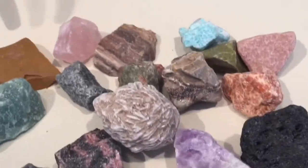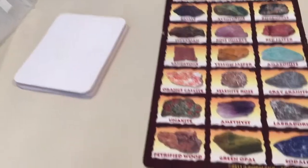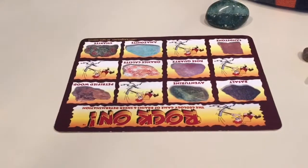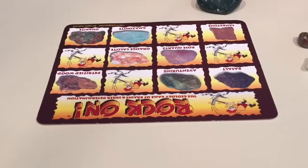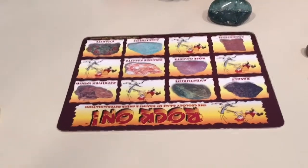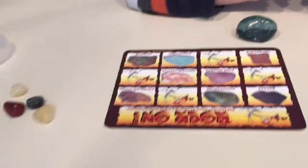You grab a card and flip it over, and it tells you what one you're looking for. This one says green opal — let's find the green opal! Here it is, big beautiful rock. Let's put that on our card. Rock on! Do you have a green opal on your card, Cam? Yes! Wait, no — that says aventurine, and you're looking for a green opal, so no smooth pebble for you. Okay, let's try the next card.